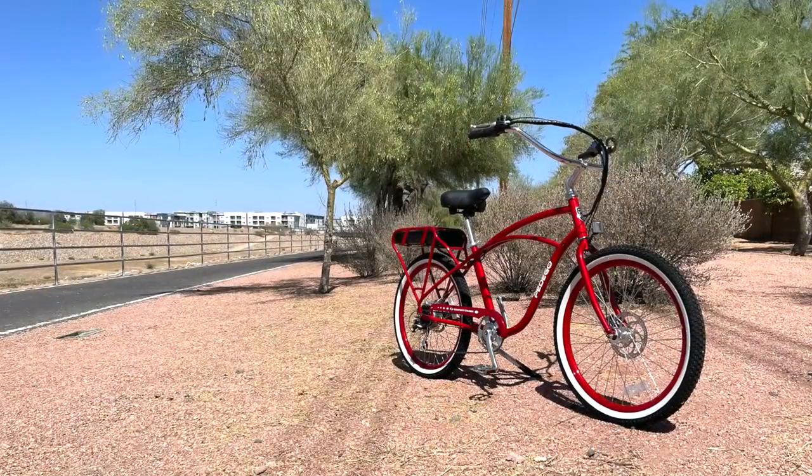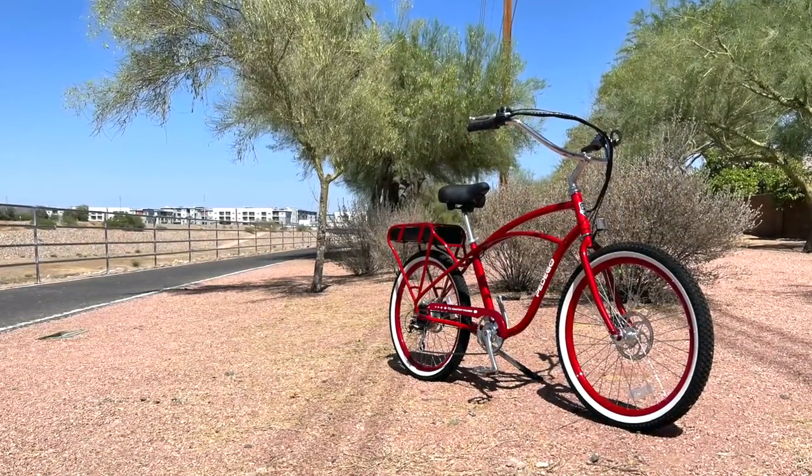Hey guys, welcome to beautiful warm Arizona. We're checking out the Pedego Comfort Cruiser. It's a 2021 model.